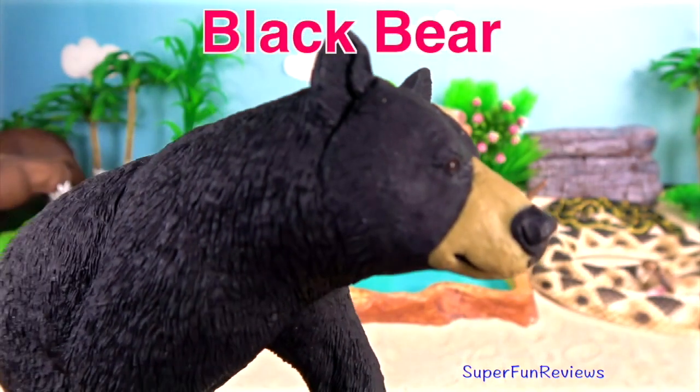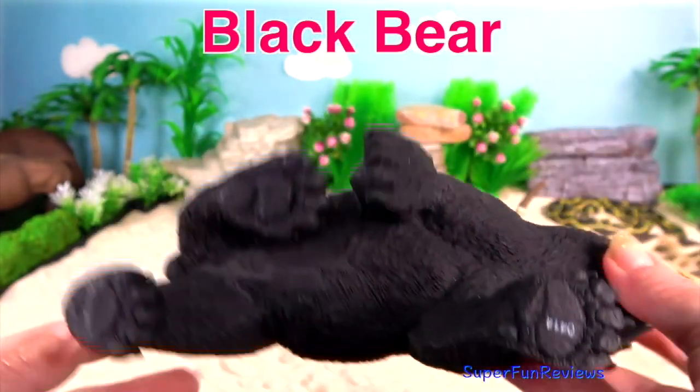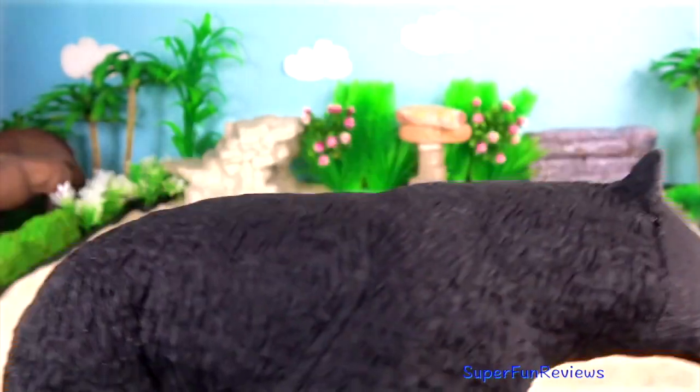Black Bear. They typically live in forests and are excellent tree climbers, but they're also found in mountains and swamps. They are omnivores.